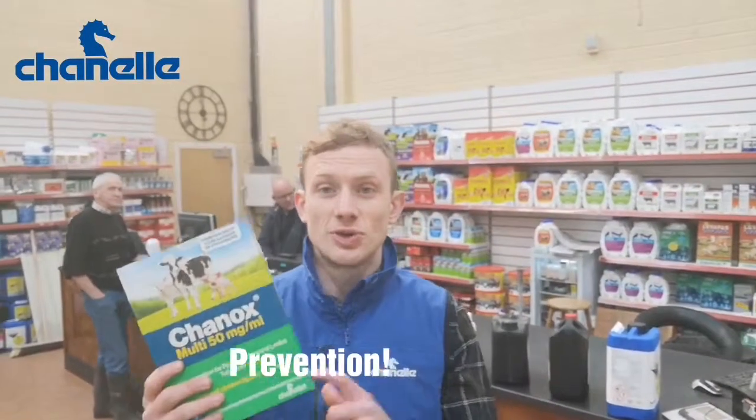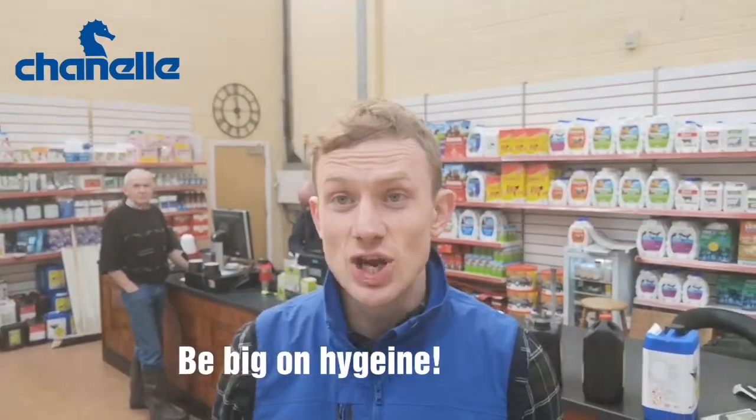With coccidiosis it's all about prevention — using the right anticoccidial, the right disinfectant, and maximizing the hygiene in your animal's environment.